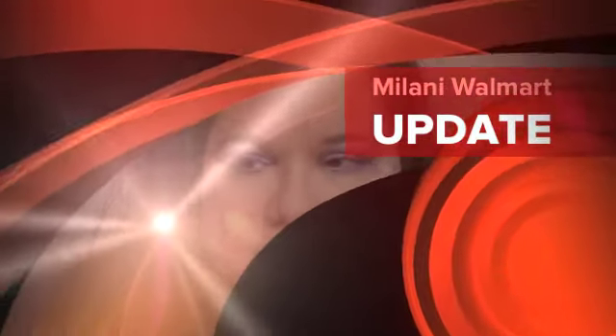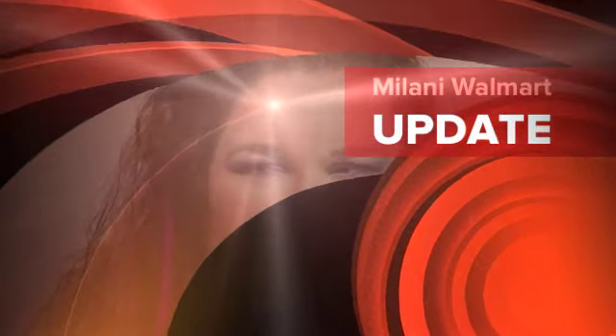I went to a Walmart — I don't have one near me, but I went to the one near Blockbuster. It's really not that far.